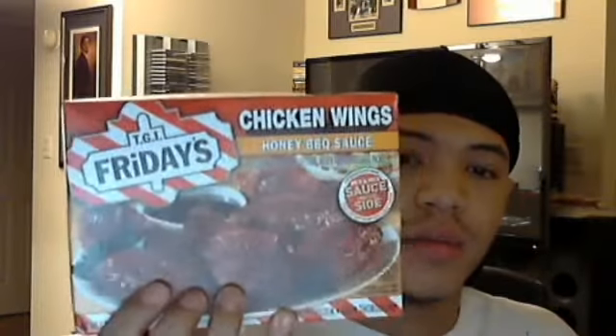What's up everybody, this is A to the Best, and today I'm going to talk about TGI Friday's chicken wings honey barbecue sauce. On the back it says nutrition facts, serving size 3 ounce edible portion, 84 grams, and sauce 2 grams, 2 teaspoons, 31 grams.